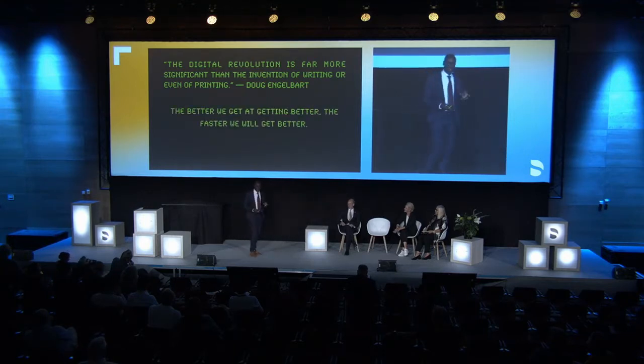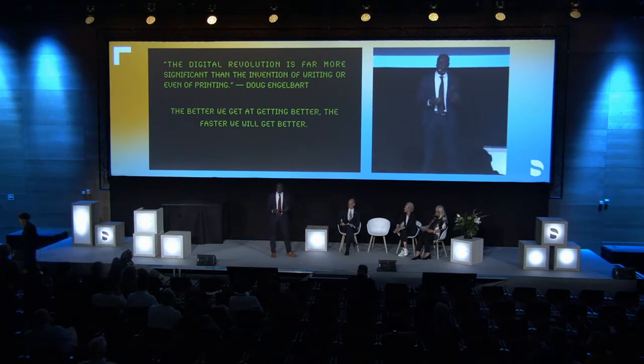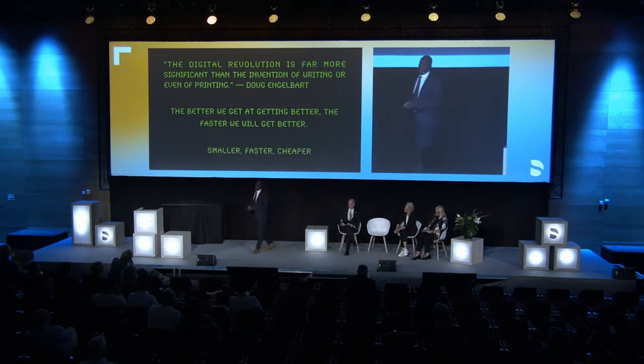Kurt Gerswa thinks that we're getting better quicker, but we don't realize how much better quicker we're getting. The other thing is everything, as we know from the device in your pocket, is getting smaller, faster, and cheaper.